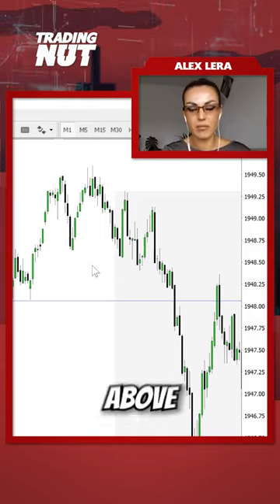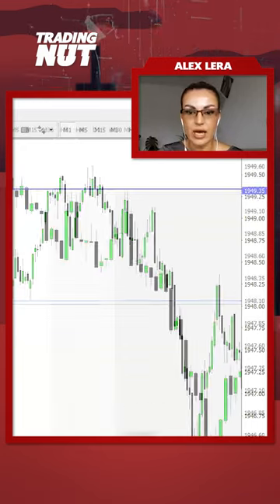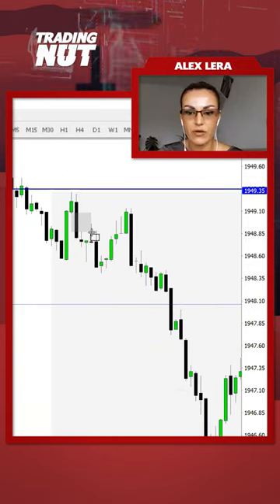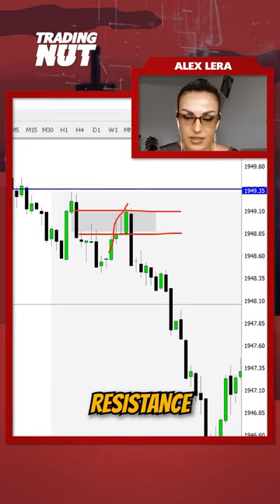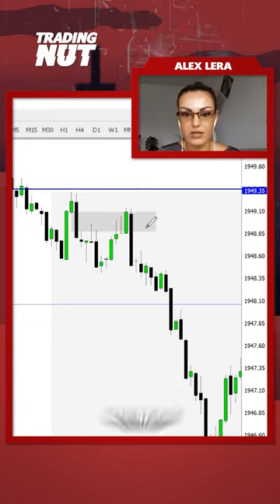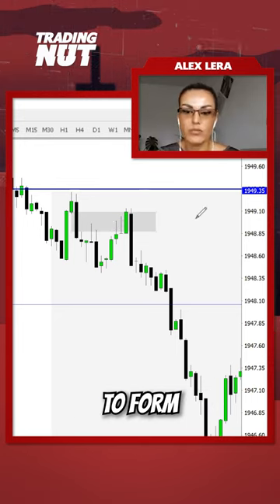My favorite setup is to sell above the 12 midnight open and to buy below the 12 midnight open. I had this bearish fair value gap over there, and this fair value gap should act as resistance. Once I see that, that's where I'll sell — not at the fair value gap, but I'll actually wait for candles to form bearish.